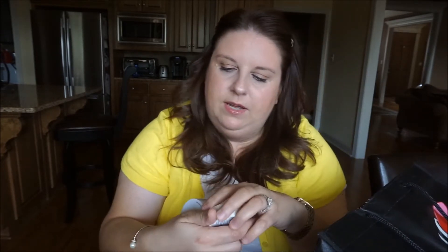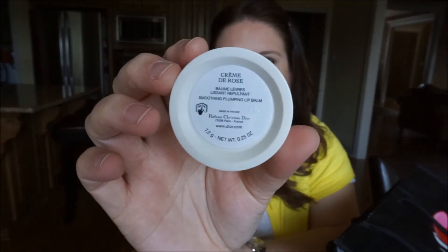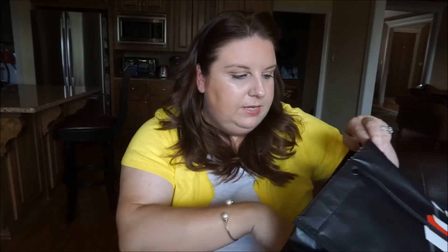I also have an empty solid Beauty Blender cleaner — I go through those quite a bit. Then there's a Christian Dior lip balm, Crème de Rose — this is actually the second one I've used up, and I already have a new one. It's such a great balm, especially in winter for moisturizing your lips. It's a little pricey, being Dior, but really nice.